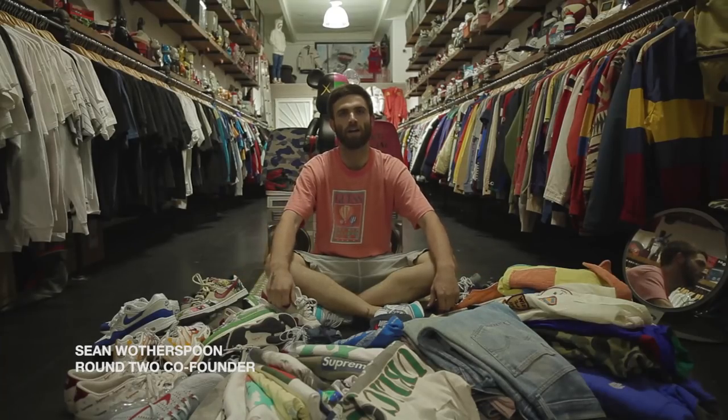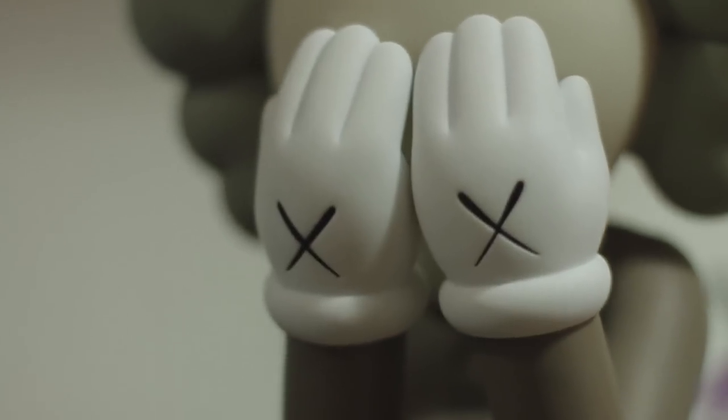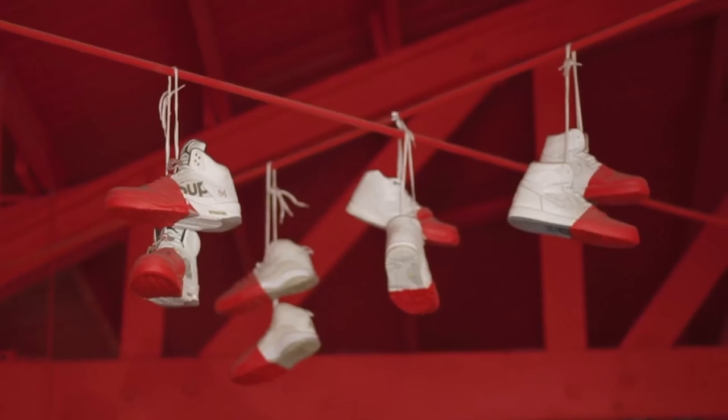My name is Shawn Wotherspoon. I am one of the owners of Round Two. I do a lot of vintage collecting, curating, design, and just random stuff like that. I do a lot of things and I like this whole culture, so it's my life right now.